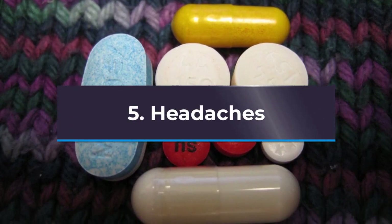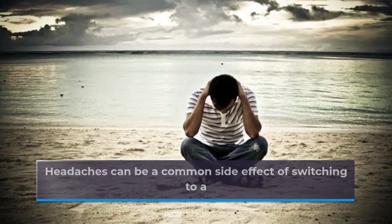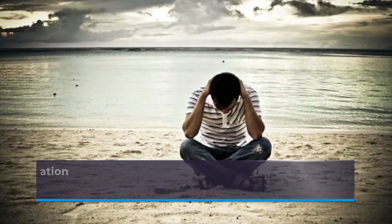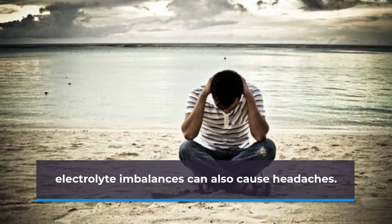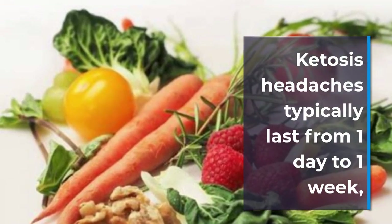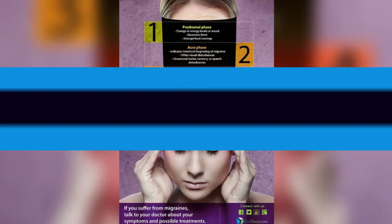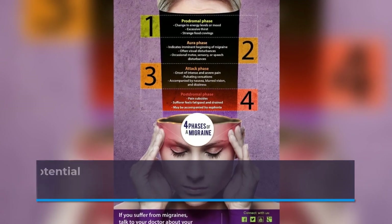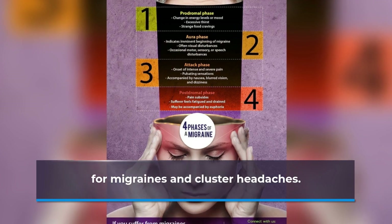5. Headaches. Headaches can be a common side effect of switching to a ketogenic diet. They may occur as a result of consuming fewer carbohydrates, especially sugar. Dehydration and electrolyte imbalances can also cause headaches. Ketosis headaches typically last from one day to one week, although some people may experience pain for longer. See a doctor if headaches persist. Interestingly, some recent research suggests the ketogenic diet as a potential treatment for migraines and cluster headaches.